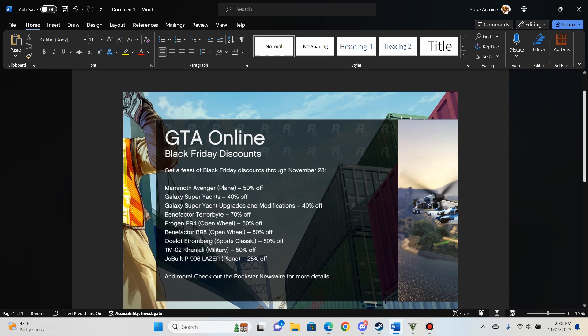I've already got one — unfortunately paid full price. I did just buy a Galaxy Super Yacht; I believe it's the Aquarius, that's the top one. The modifications are 40% off; didn't really do a whole lot with those. I've already got a Terabyte but it's 70% off, so if you don't have a Terabyte, good time to get one. The Progen PR4 open wheels 50% off, the Benefactor BR8 open wheel 50% off. Ocelot Stromberg — I really prefer the Toreador, so I'm gonna skip that.